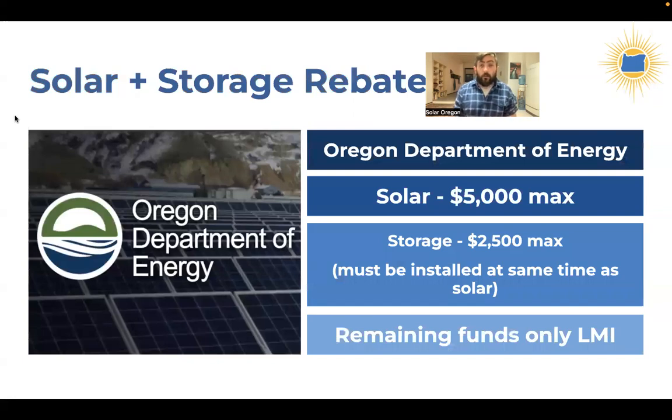There's also the Solar Plus Storage Rebate from the Oregon Department of Energy, which is currently only available to income-qualified customers at a slightly lower income threshold than Solar Within Reach. This rebate is up to $5,000 for solar and an additional up to $2,500 for battery storage. One critical note: your battery must be installed at the same time as your solar system to access this incentive. If you're adding a battery later, you won't be able to take advantage of it even if you're income qualified.